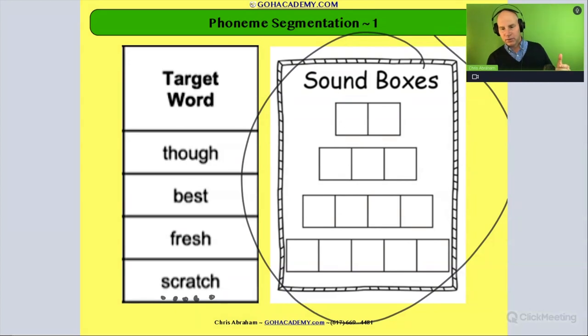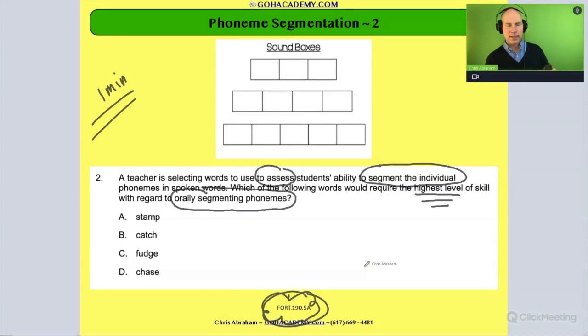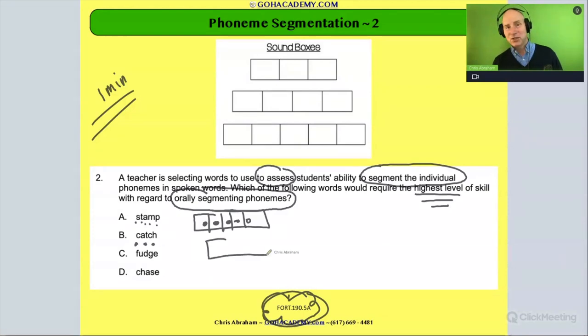Let's look at each word using our sound boxes. The first word is 'stamp' — how many sounds do you hear? I'm hearing s-t-e-m-p: five distinct sounds. These blends each have two sounds. How about 'catch'? You're probably saying I hear c-a-ch — just three sounds. So 'catch' only has three phonemes.